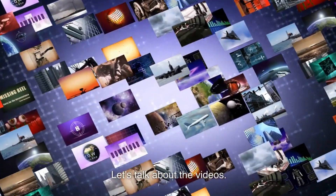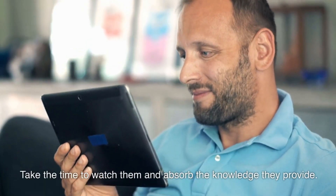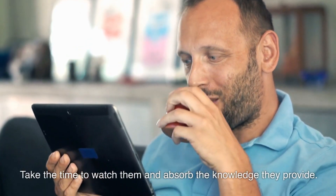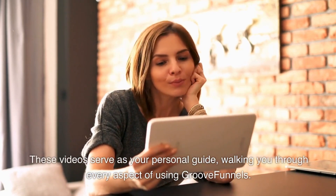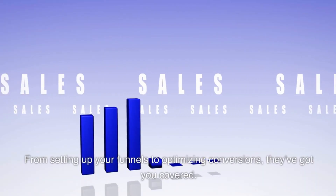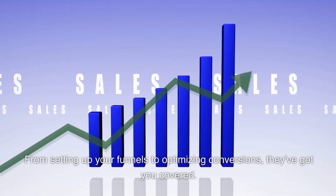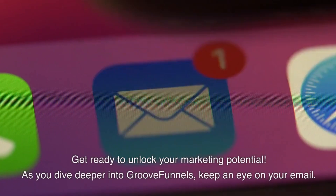Let's talk about the videos — they are an absolute game-changer. Take the time to watch them and absorb the knowledge they provide. These videos serve as your personal guide, walking you through every aspect of using GrooveFunnels. From setting up your funnels to optimizing conversions, they've got you covered. Get ready to unlock your marketing potential.